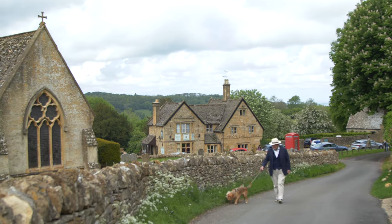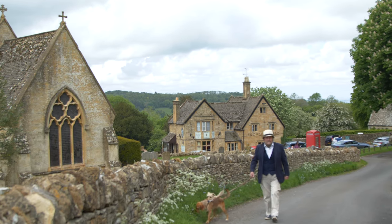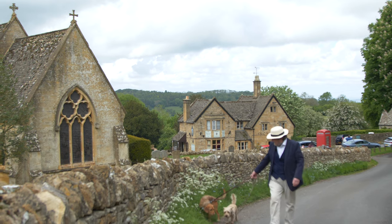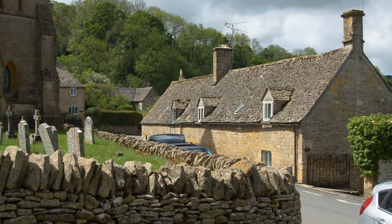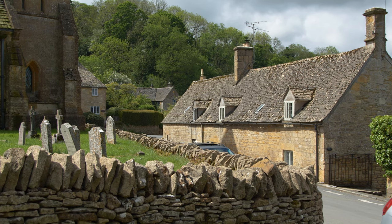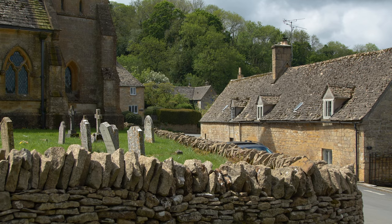My instinct is to be delighted that there seems to be very little invasion of the 21st or even 20th century in Snowshill. And it's true that the housing developers seem to have been kept largely at bay, but even the preconception that modern additions are always unwelcome is challenged in this village.